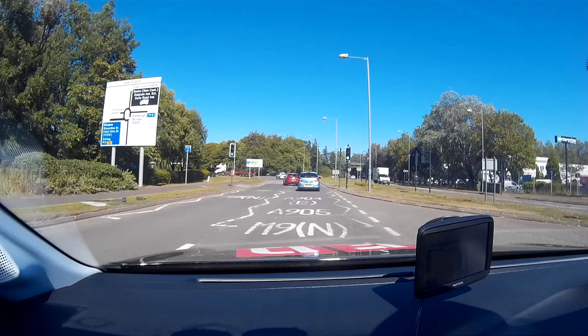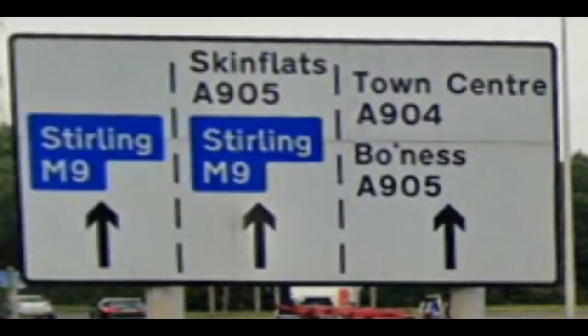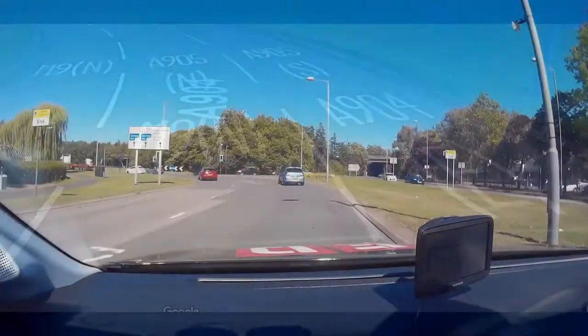We continue, paying attention to traffic coming from the right and the crossing. The next road sign shows that the road will split into three lanes. We are looking for Bowness or A905, which is the right-hand lane. The road markings confirm that the right-hand lane is for the A905 South. We check the centre mirror, left-side mirror and shoulder glance for traffic changing lanes at the last minute.